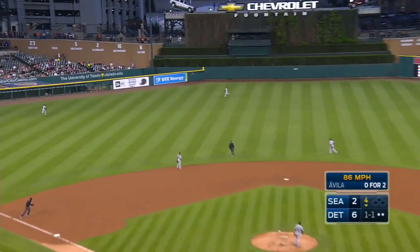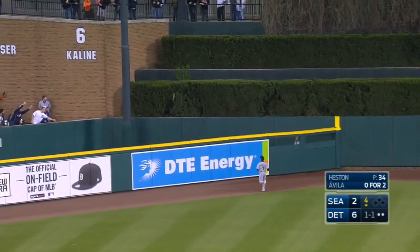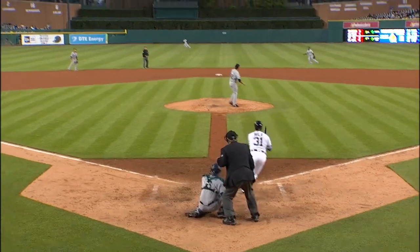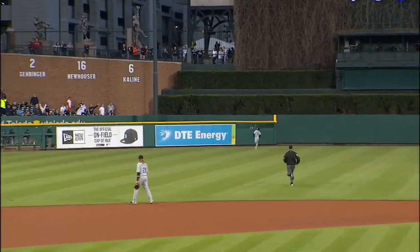High towering drive all to center. Gerrard Dyson going back. He's to the track, he's to the wall. Number four for Avila, back to back.